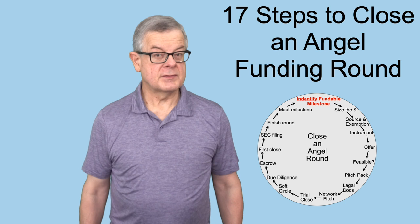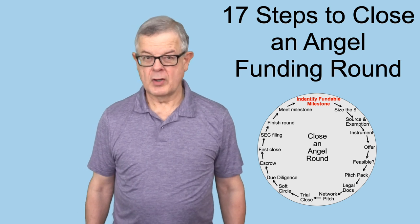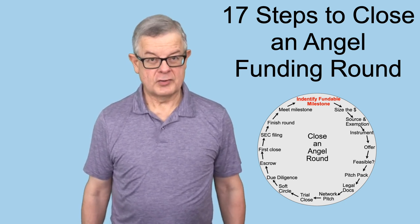I'm Steve Morris and I use this Startup SOS YouTube channel to provide practical how-to advice for first-time entrepreneurs.